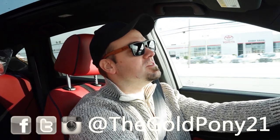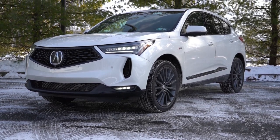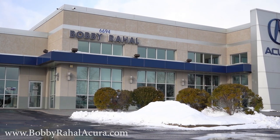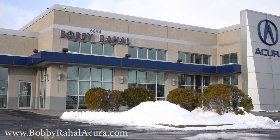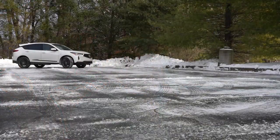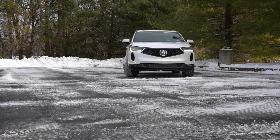What is up, you guys? Welcome back to another one. If you're interested in this channel, I am Gold Pony — I do new car, truck, and SUV reviews on YouTube. Today we are in the brand new 2024 Acura RDX, courtesy of Bobby Ray Hall Acura in Mechanicsburg, PA. For more information on their inventory, please feel free to check out the link in the description box below. I am in this one today because my first car was a white Acura, much like the one I am in today — take a guess at what Acura you think that was in the comment section below.